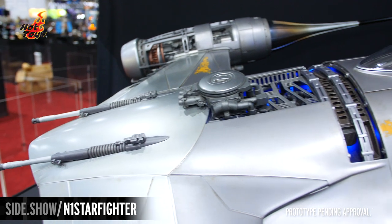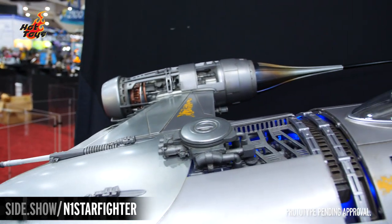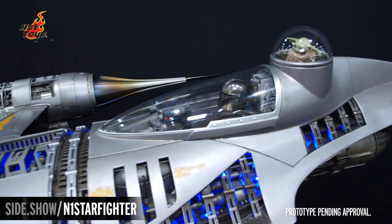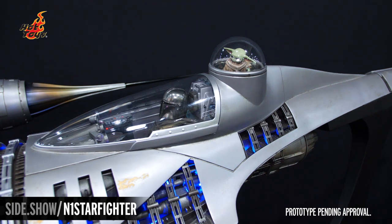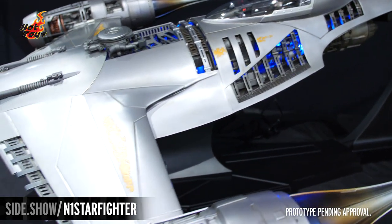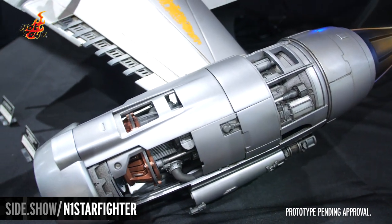It does have various points of battle damage across the Starfighter itself. One of the coolest functions is the blue LED light-up functions within the N1 Starfighter — you can see it through the turbines and on the side air flaps as well.